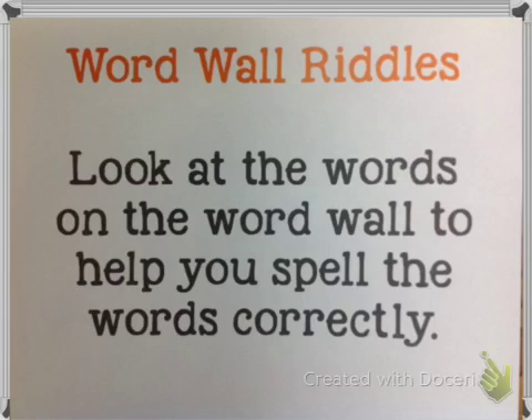Number two: this word has the word 'cause' in it. If you want to know how to spell the word 'cause,' you can look at this word wall word. Write that word next to number two on your sticky note. Make sure you're looking at the word wall so you're spelling it correctly.